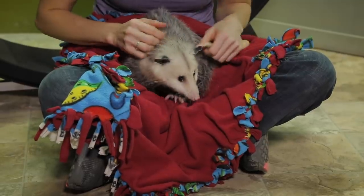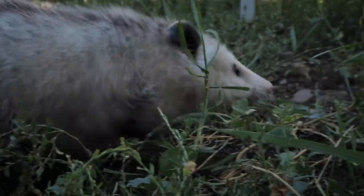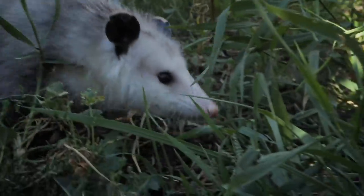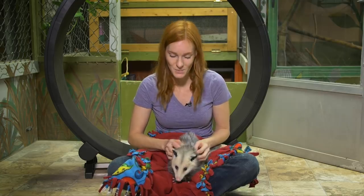Her rescuers reached out to us to see if we could provide her a home for the rest of her life. We're happy to be able to take care of her, but there are some challenges to keeping opossums in captivity. They're generally easy keepers, but since they're not moving around as much as they would in the wild foraging around, they can easily become overweight. This can cause major issues with their other organs and shorten their lifespan.